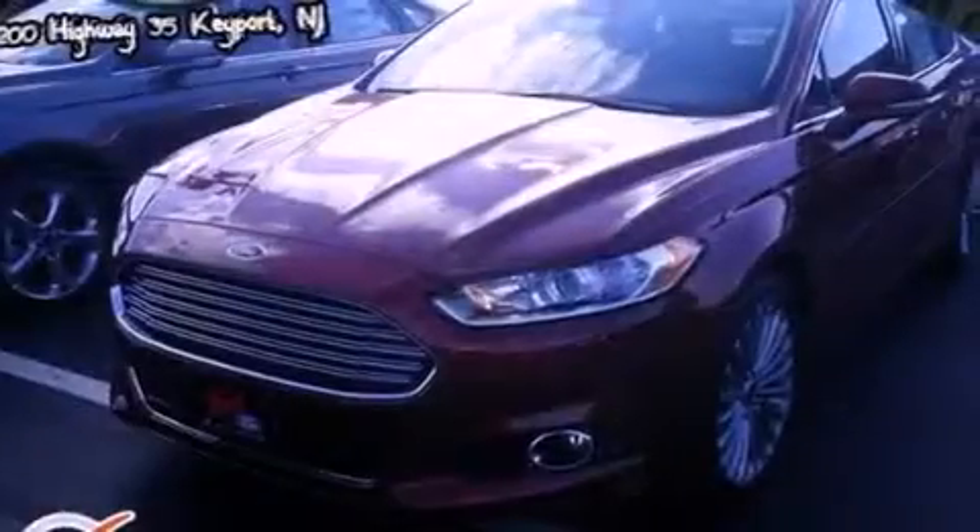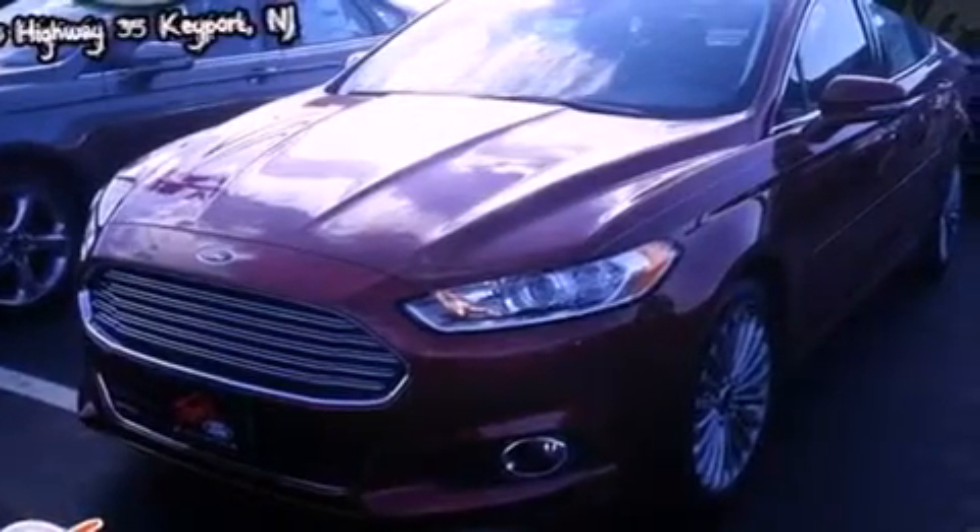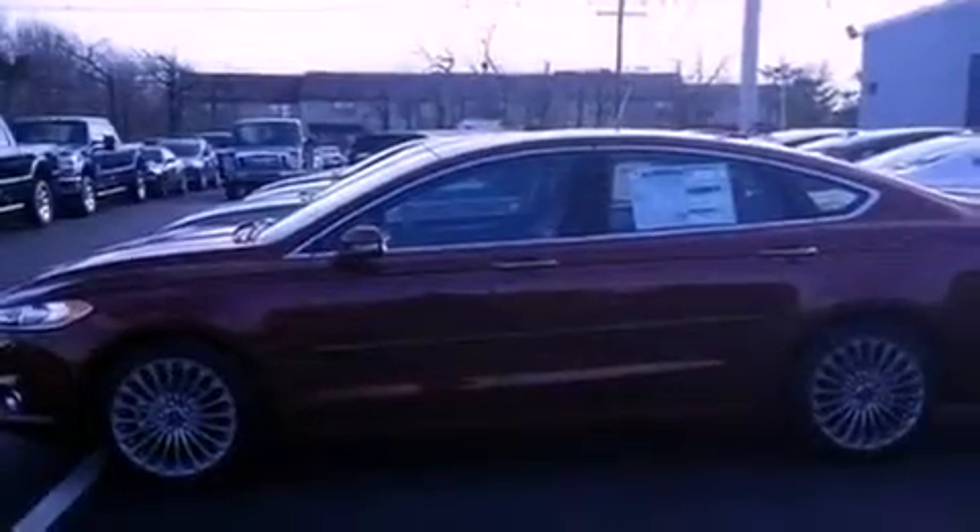Front fog lights, an anti-lock braking system, side curtain airbags, and leather seats that provide great support and create an overall luxurious feel.